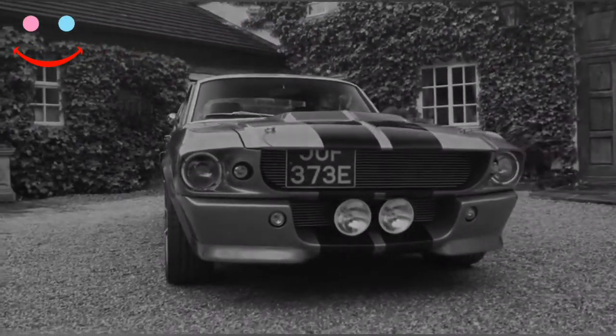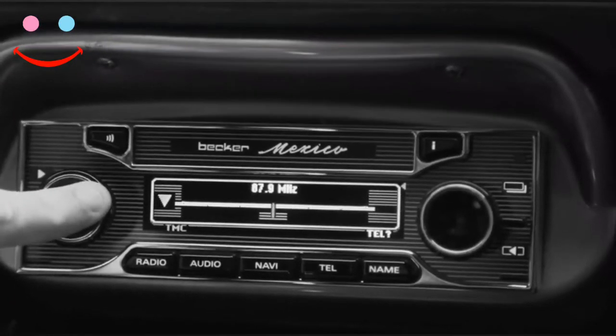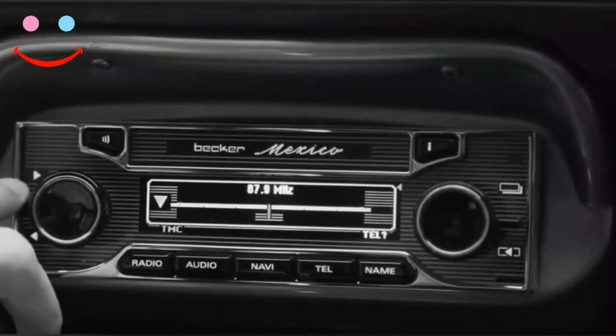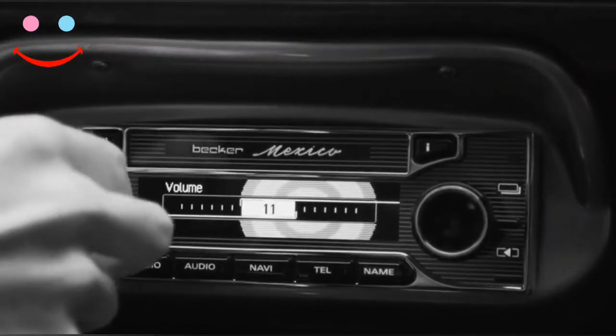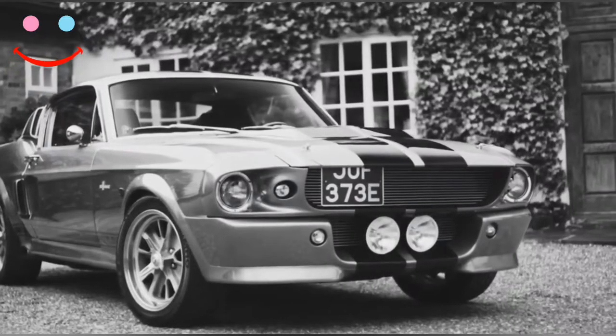Hi, welcome to our Octavian channel. I'm Paul and I am telling you a short story about the 1967 Shelby GT500 Illinois. Stay with us, be informed.